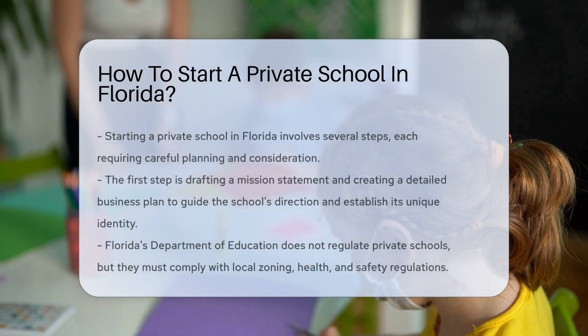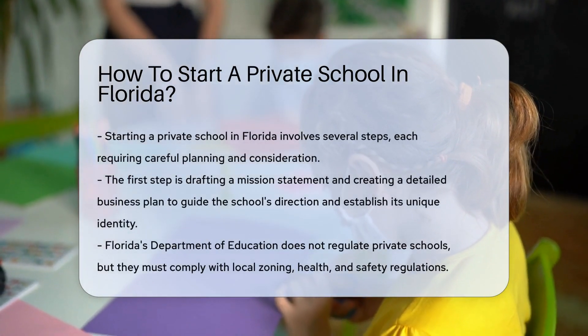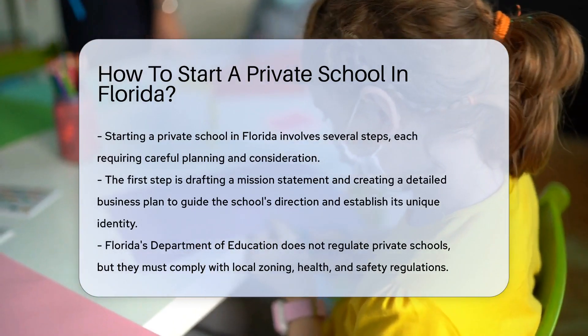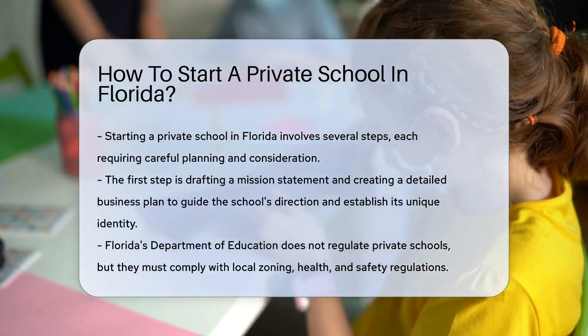Starting a private school in the Sunshine State can be a rewarding venture, but it's not without its challenges. The process involves several steps, each requiring careful consideration and planning.